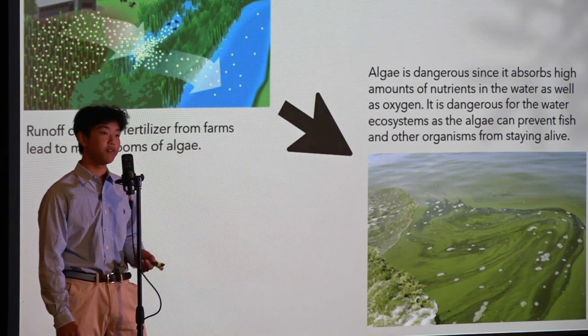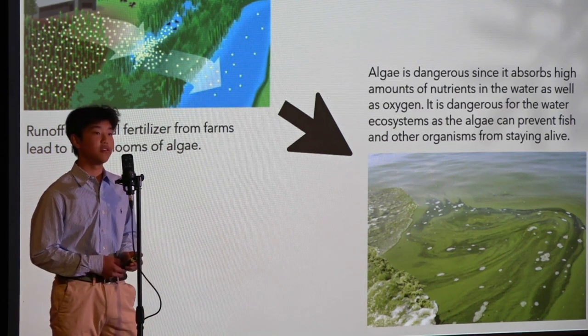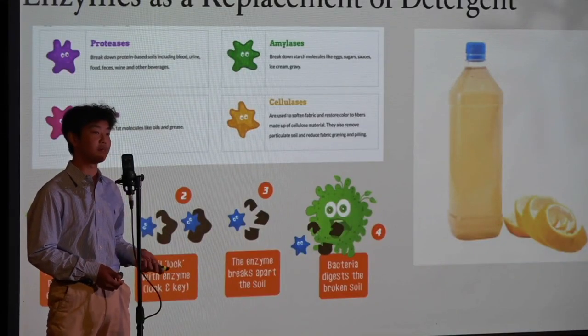Apart from fertilizers, enzymes can also be used as a semi-replacement for detergent. Different enzymes are created during the fermentation process, which include proteases, amylases, cellulases, and lipases.